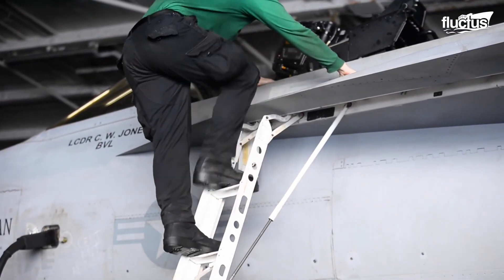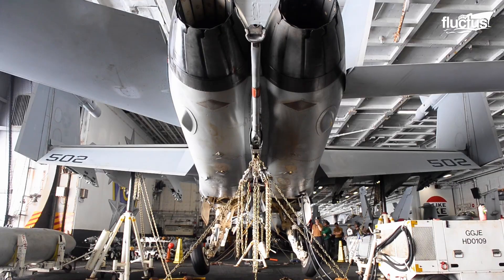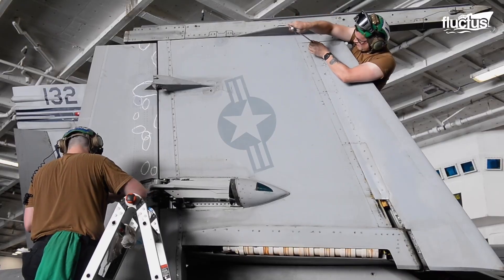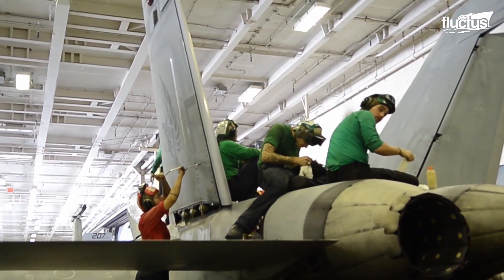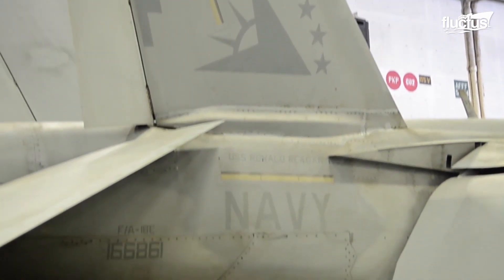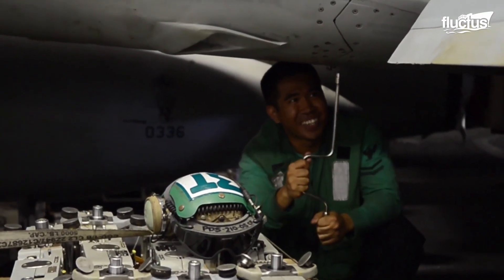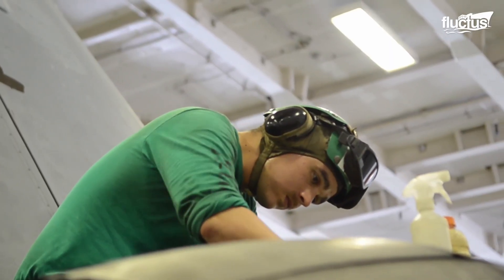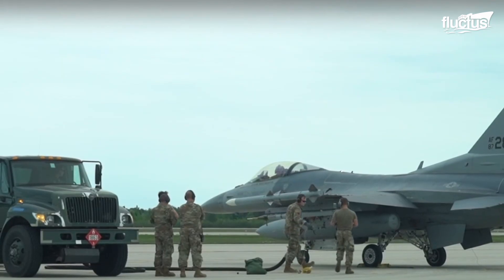Being an important aircraft during military operations that is in constant use, the EA-18G requires continuous maintenance processes. These are carried out based on daily aircraft inspections, implemented before and after a flight. With this, the ground team determines the systems that require repair or replacement during scheduled maintenance. During these sessions, both avionics and software updates are taken care of, as well as engine and fuel system maintenance.